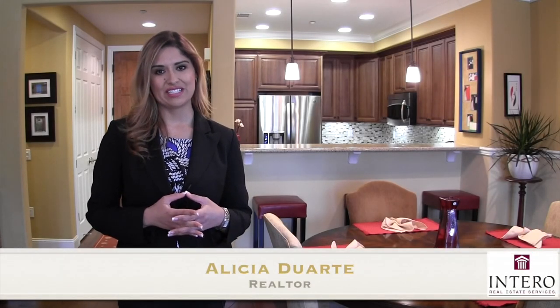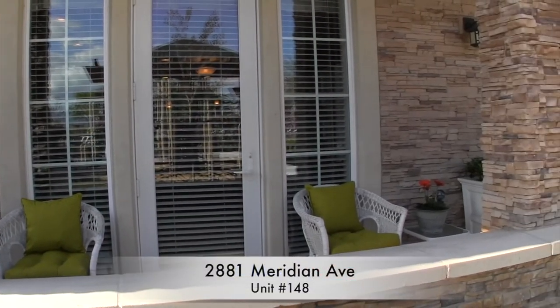Hi, Alicia Duarte here at Intero Real Estate Services. Today I'm at the fabulous Willow Glen Place Complex in Willow Glen, and I'm at 2881 Meridian Avenue, unit number 148. This condominium is fantastic.